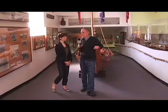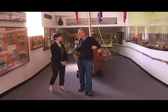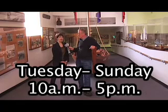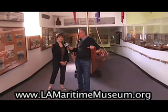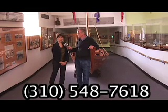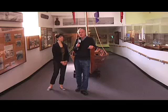What a fascinating tour this has been. What about your website and phone number and opening hours and admission prices? It's very easy to remember — we're open every day except Monday, 10 to 5. We are found on the internet at lamaritimemuseum.org. Our phone number is 310-548-7618. We do not charge for school groups to tour the museum. This is an absolutely intriguing museum and absolutely well worth a visit.